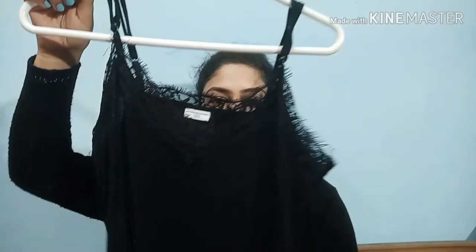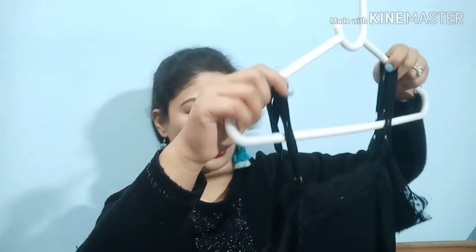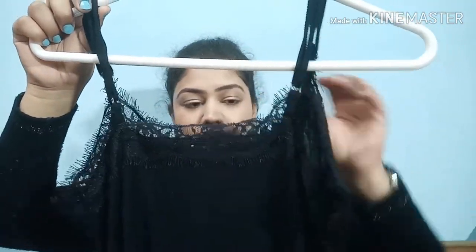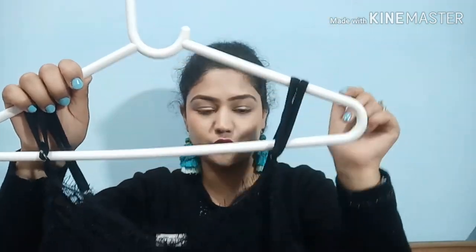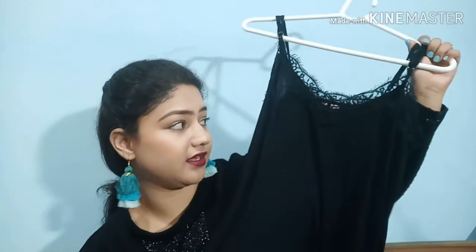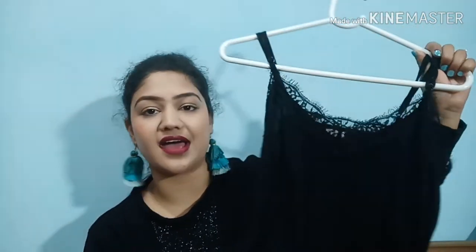The next clothing item is also from Myntra, from the brand Only - a black top in size small. It has a net overlay on it, adjustable straps so you can adjust it to your comfort, and it's really comfortable. Every wardrobe should have a black spaghetti or cami top, so I grabbed this one.